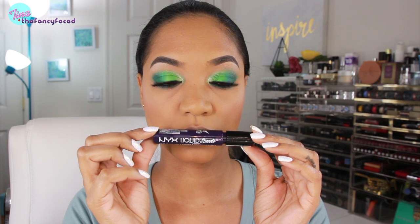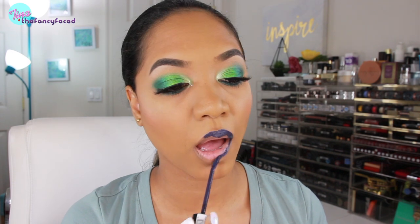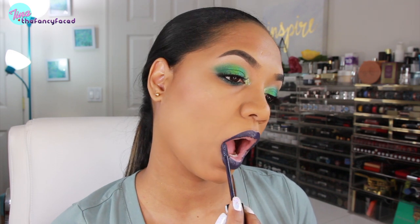Now for the lips I'm going to use this very deep vampy purple shade — one of the NYX Liquid Suede Cream Lipsticks in the shade Foul Mouth. It's a dirty deep violet, blue-based purple and I'm layering it up to get full opacity. I really like the combination of green and purple, so that's why I paired the two together.